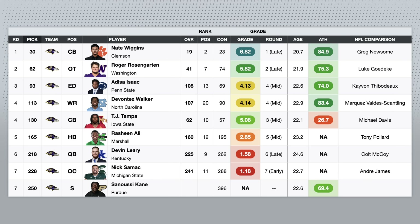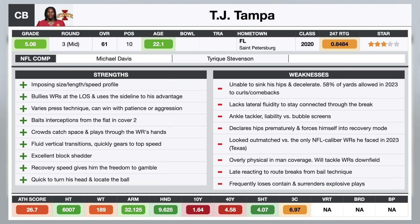TJ Tampa with their second fourth round pick — I think was a steal. I know some people are lower on him, and obviously the NFL was lower on him than consensus. He didn't test very well, ran the 4.58 in the 40-yard dash, but I'm not changing my scouting report. I'm still going to say that he has an imposing size-length-speed profile, and his recovery speed gives him the freedom to gamble, because that's what it looks like on tape. He's a long press corner, very difficult to get a clean release against TJ Tampa. He does use his length to bully receivers at the line of scrimmage, but he's also very technically sound and nuanced. He has a lot of different strategies and techniques to keep receivers off balance down the field.